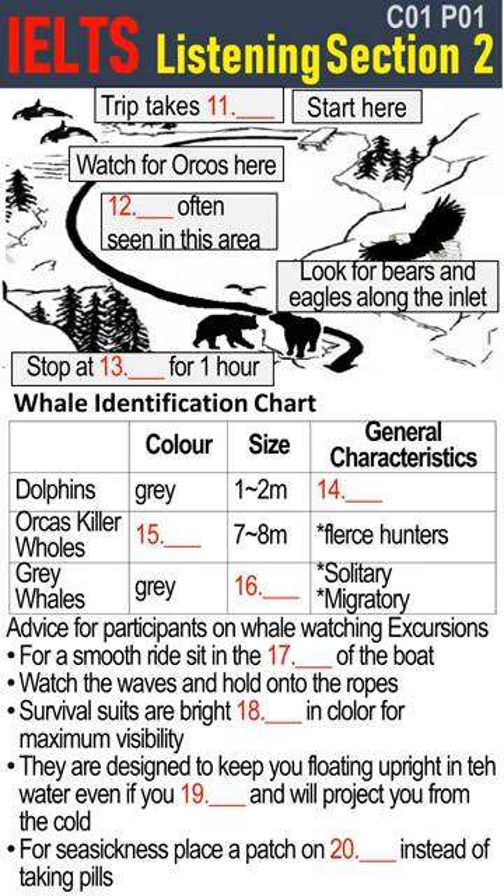The next ones we'll see are orcas or killer whales, which are actually members of the dolphin family. They are seven to eight meters long, very fast, and they have sharp teeth. Some stay in these waters all year round. We identify them by the distinctive black and white color. They feed mainly on salmon in these waters, but the orca diet can include seabirds, seals, dolphins and other mammals. They can be fierce hunters and this is why they are called killer whales.